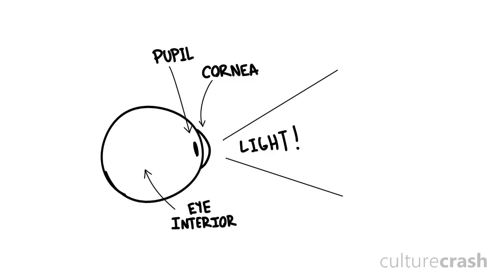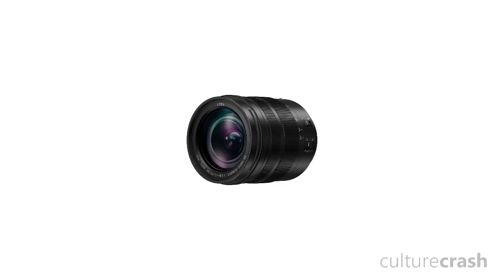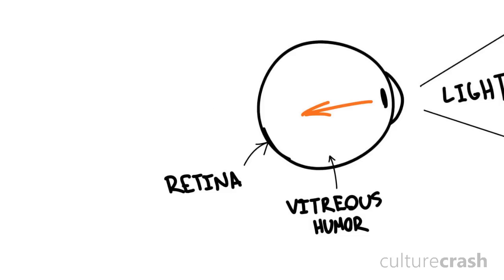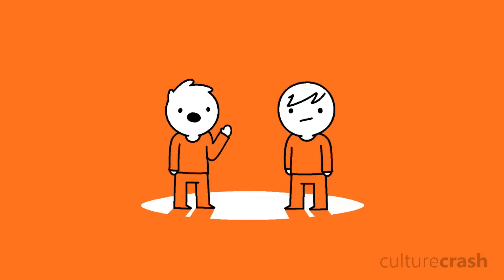Light finally passes through our eye's natural lens. The lens also acts just like the lens in a camera, altering its width to focus light correctly. Light then transmits through the bulk of the eye, the vitreous humour, towards the retina at the back.